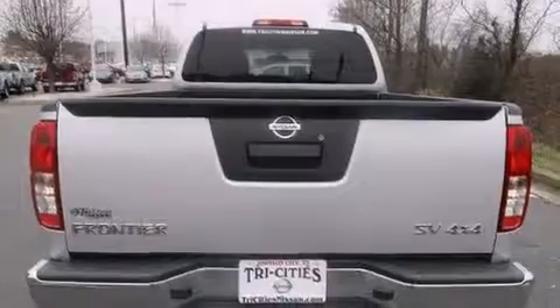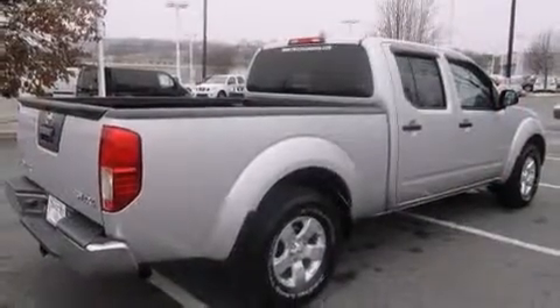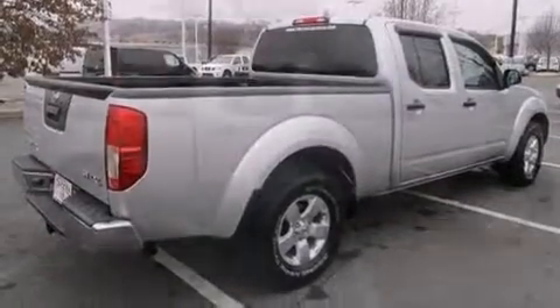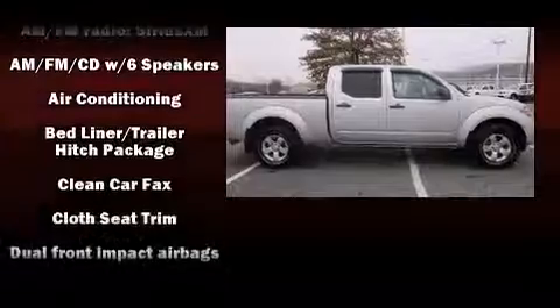a tachometer, variably intermittent wipers, a rear step bumper, and more. Premium sound drives six speakers, providing you and your passengers a sensational audio experience.